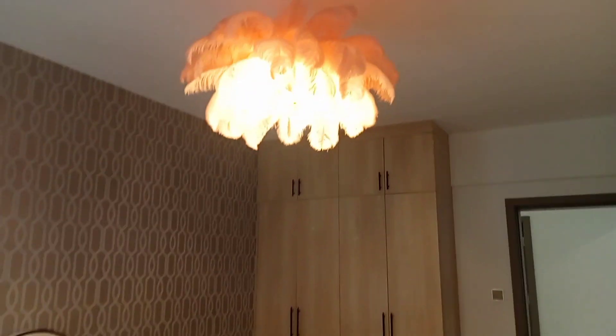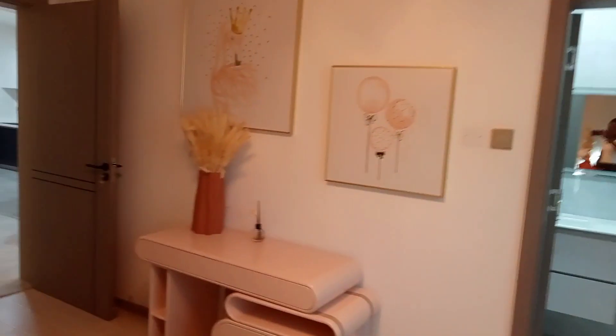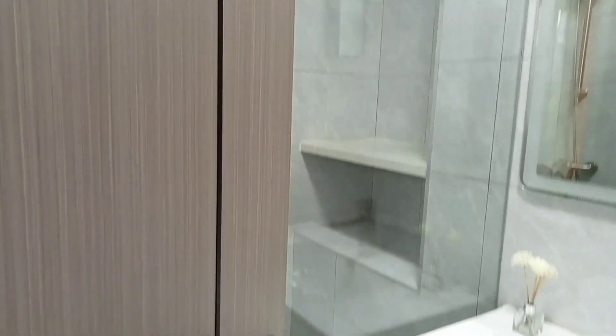The rooms are well lit with good storage wardrobes — very beautiful and very classic. This is the bathroom for the first bedroom; it has a cubicle shower.